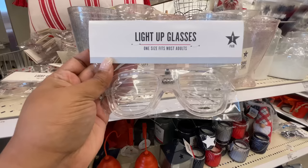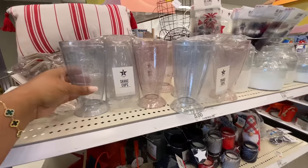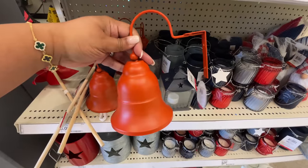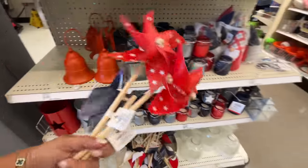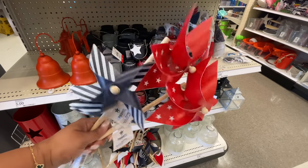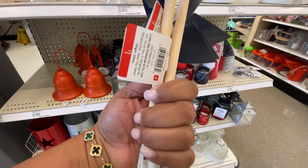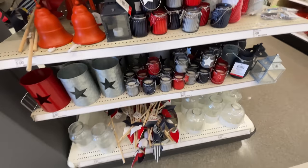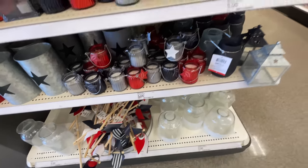I was looking at them so hard because I'm like, where does it light up? I think the entire frame lights up. They also brought back a bunch of the bells — who has bought these bells? They are really restocking them. If you're looking for them still, keep checking!